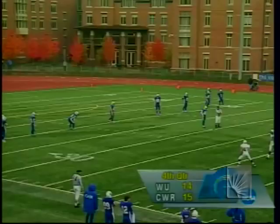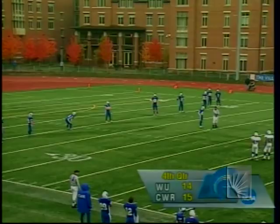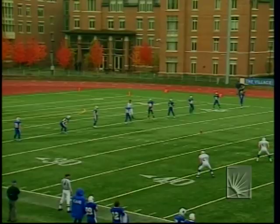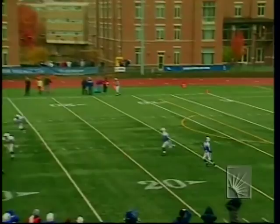15-14, Case Western Reserve now leading Widener PA. Case is seated second in the region, Widener at number eight — that seeding is due to travel reasons; the number seven team went to Wisconsin to take on Whitewater instead of sending Widener all the way there. Here's the kickoff, fielded at the 15 by Mark Bandola, with a good return out across the 35 close to the 38.